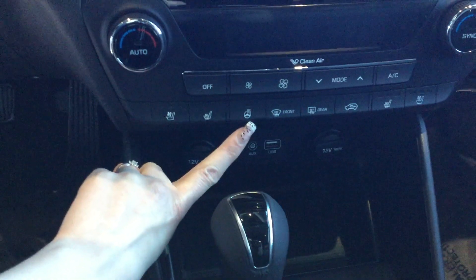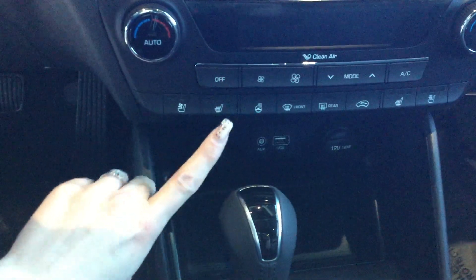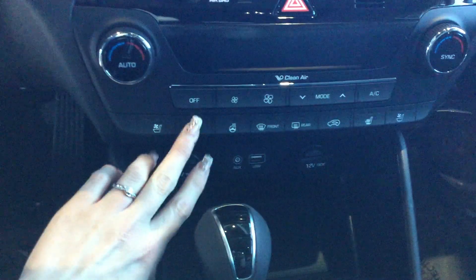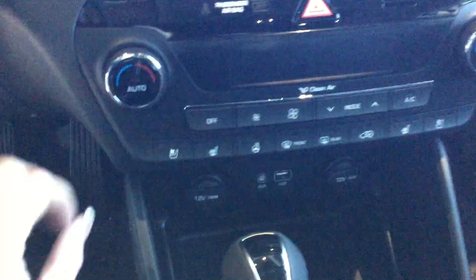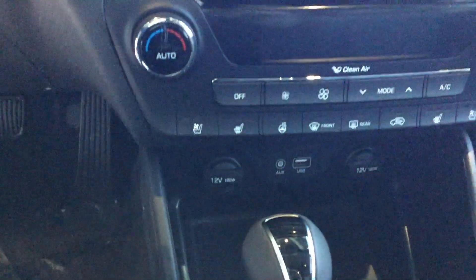We have the heated steering wheel here as well as the seat warmers, and they actually adjust to different levels — so you can have it on a low heat, or if it's really cold out you can bring it all the way to three where it's super warm. And this is the ventilation in the seat, so essentially air conditioning for your seat.